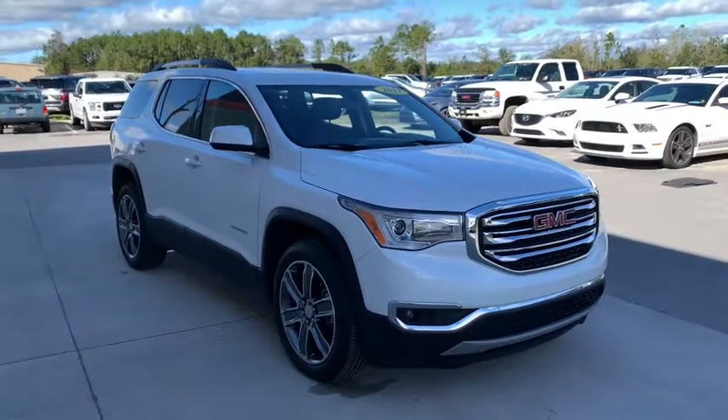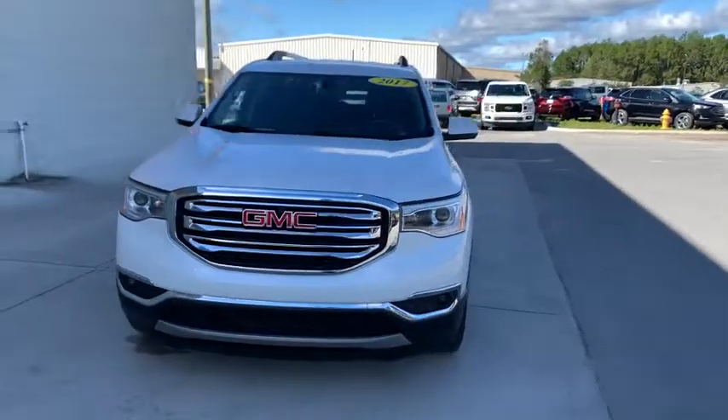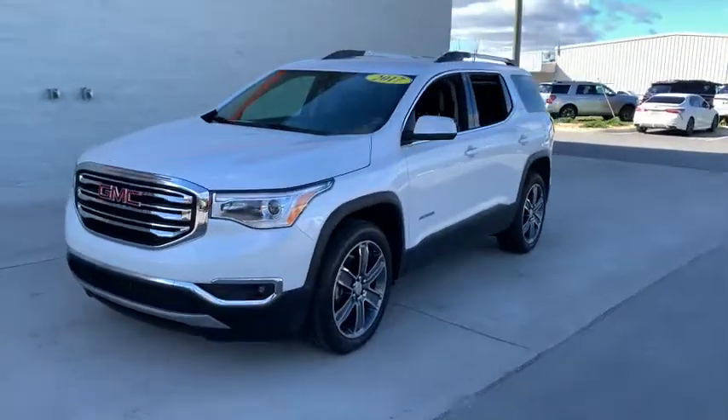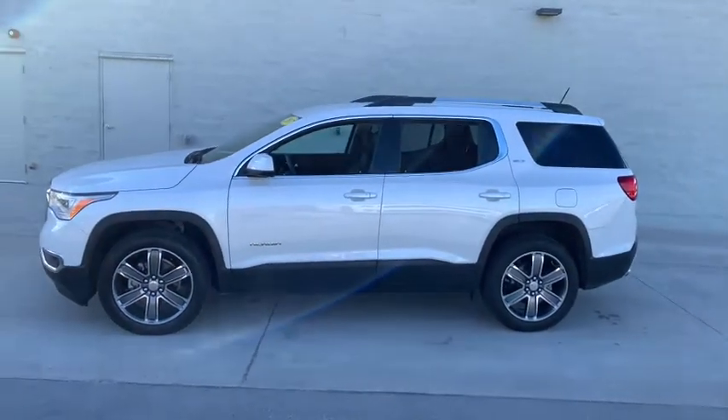Enjoy the view of this 2017 GMC Acadia. This vehicle is an outstanding buy with fewer than 70,000 miles on the odometer. Make the most of every drive when you travel in modern style and comfort.